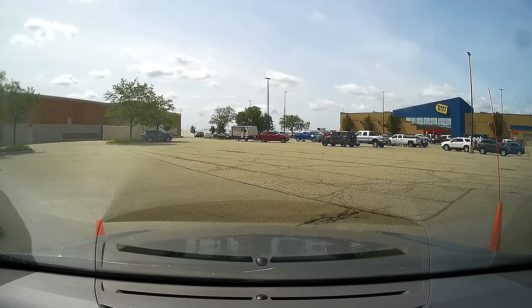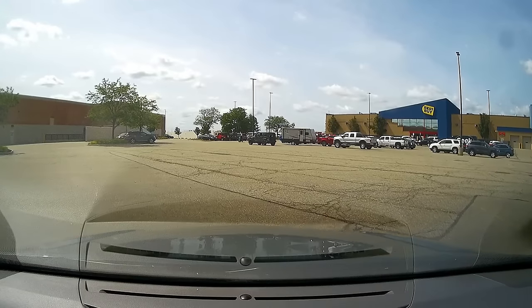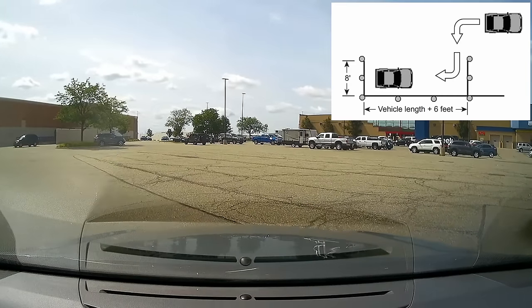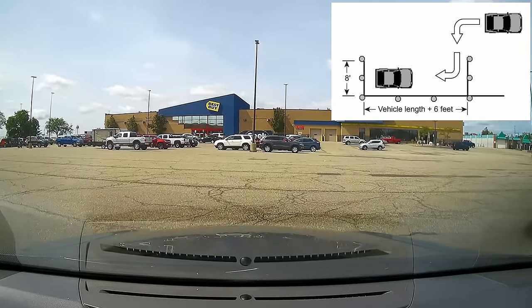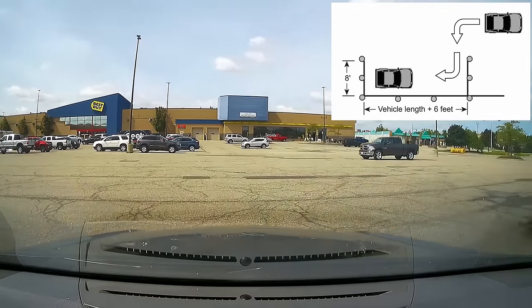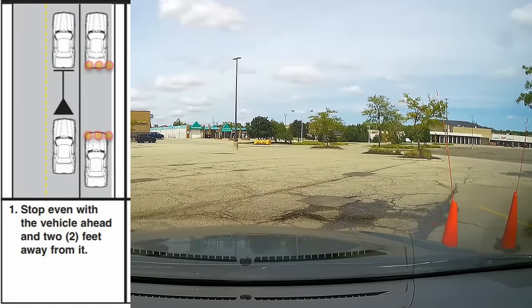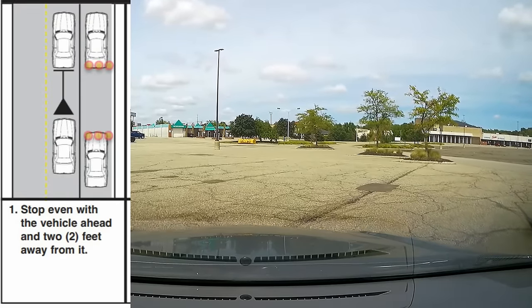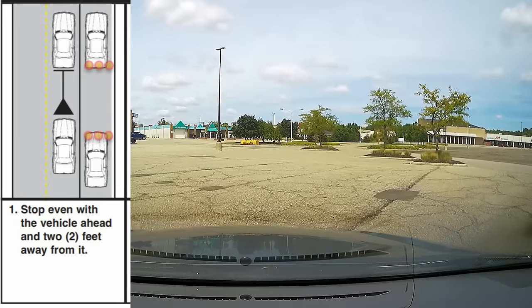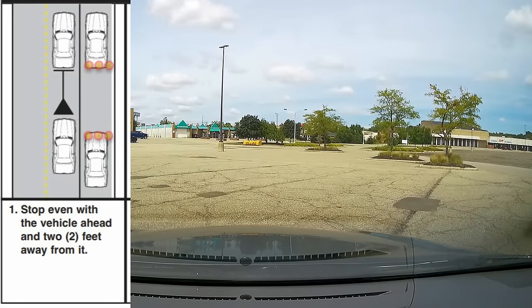Now as we're pulling forward, we're completing that Y-turn and moving over to set up for our parallel park. Now this is the dreaded parallel park, but with practice you can master this — and that is the key, practice. As you pull up for the setup, you want your rear bumper lined up with the rear bumper of the forward vehicle, and you want to be about two feet away. Give yourself a little bit of room.